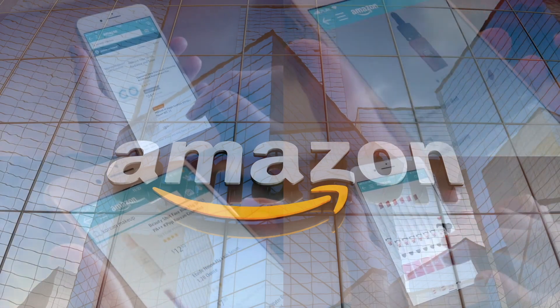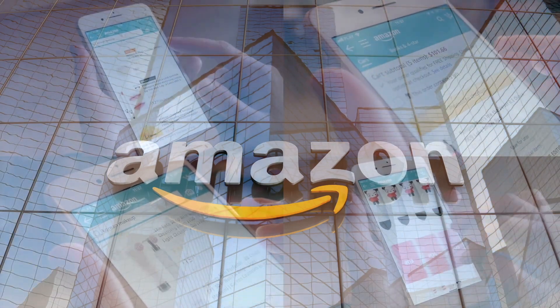If you'd like to support this channel, the easiest way is using our Amazon links the next time you shop there. Our rating system: thumbs up means we'd buy it again, thumbs down means we would not.